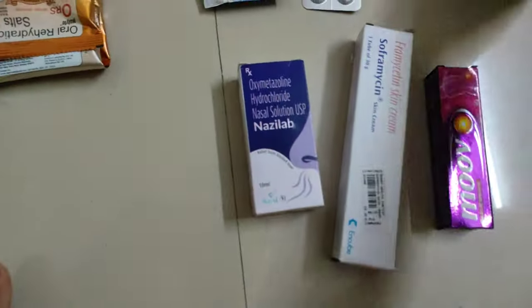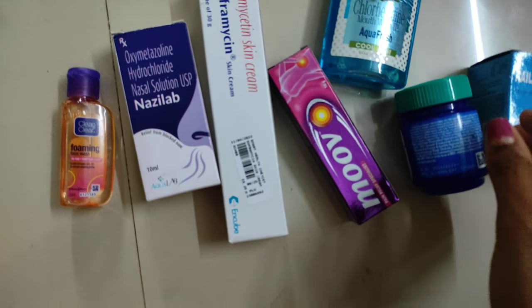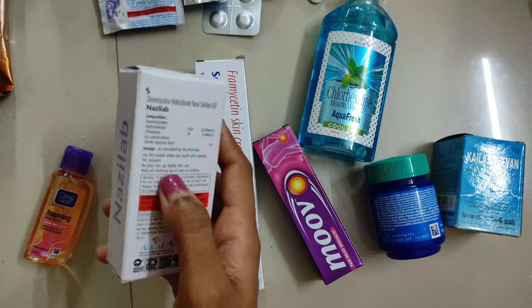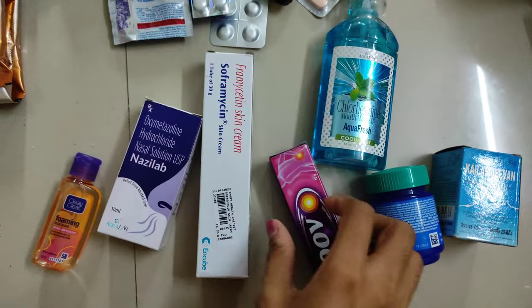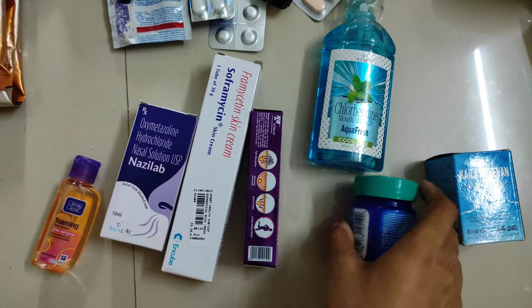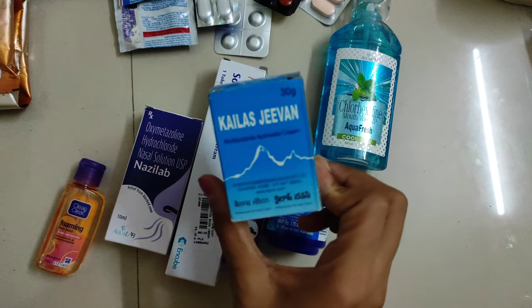Moving on to the other medicines in my first aid kit: this is a nasal spray — it is travel-friendly and a good option for a blocked nose. Then one tube of Soframycin, which is a skin cream. Then one small tube of Move, useful for sprains and pain relief. Then there is a crepe bandage, and I have taken Kailas Jeevan also.